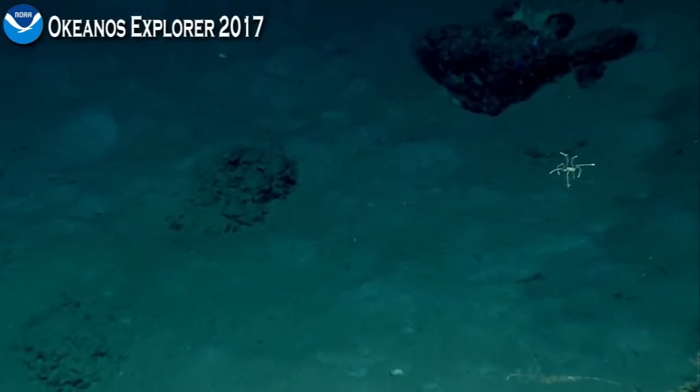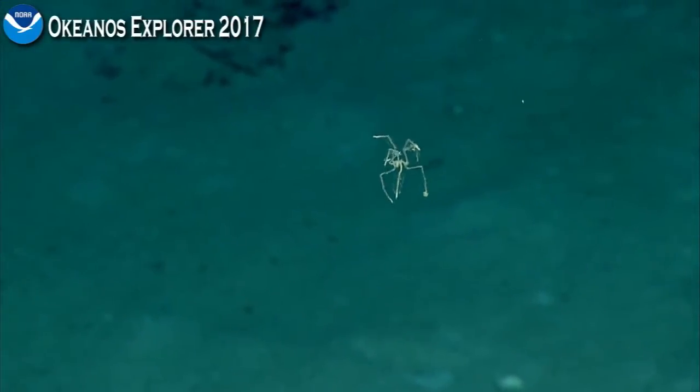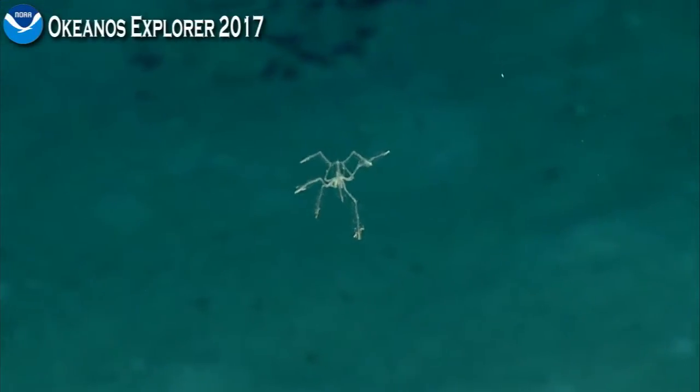Is that an isopod? No, I think a sea spider — it's a sea spider, a pycnogonid. I've never seen one swimming. And it's got long bristles along its legs.